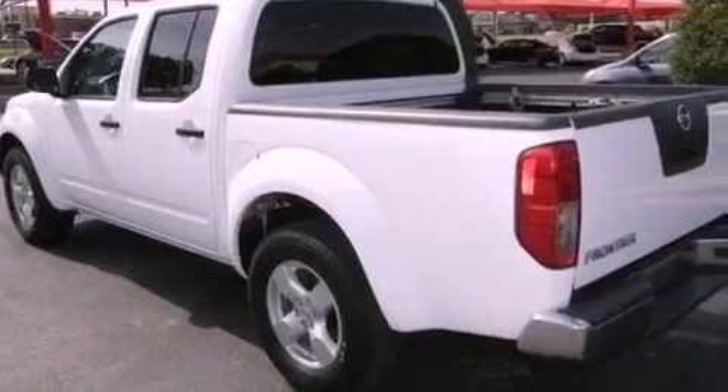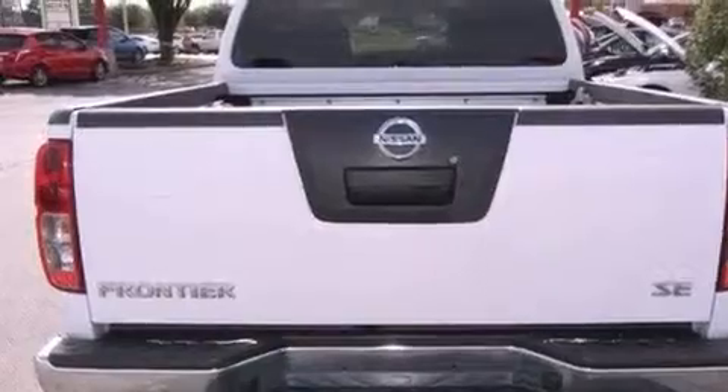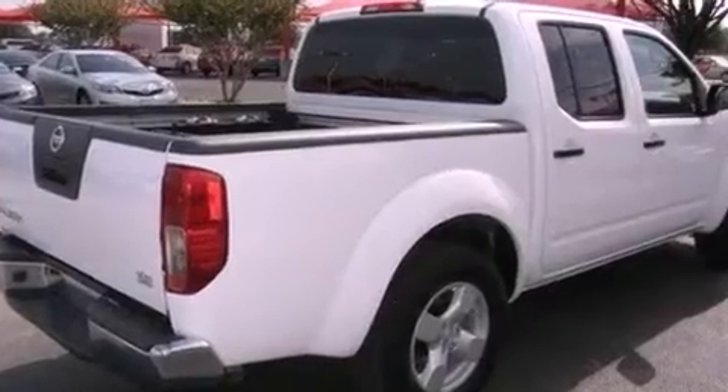Aluminum wheels, a low tire pressure indicator, a rear window defroster, a CD player, a bed liner, an engine immobilizer theft deterrent system, and a passenger side vanity mirror.